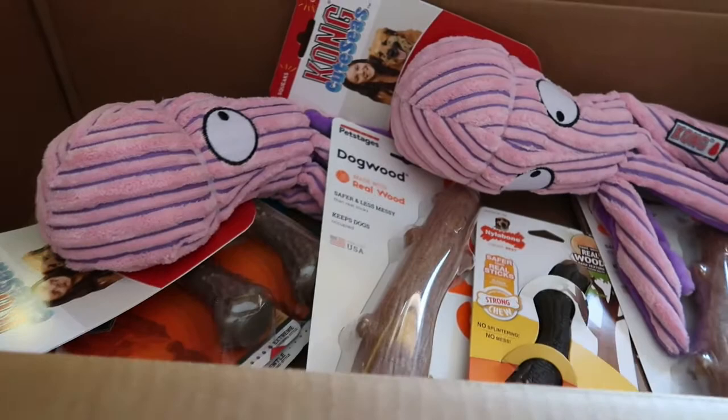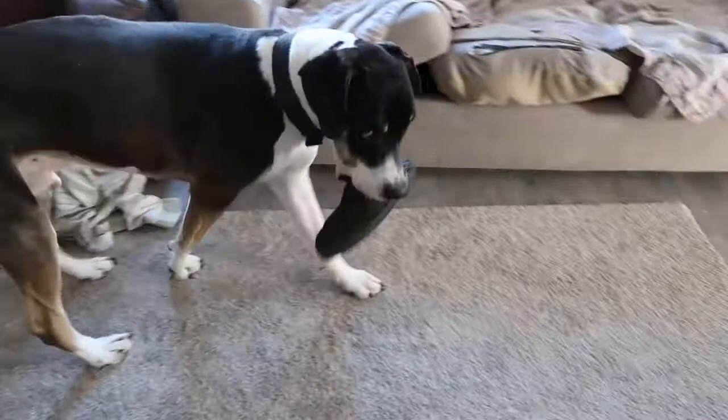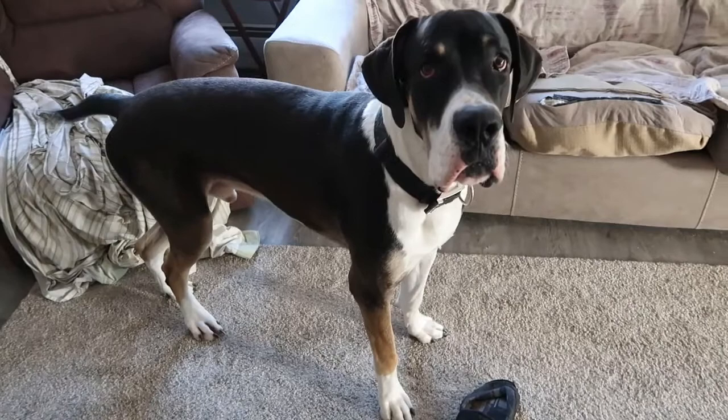Hi Diesel! He's got himself a bed slipper — yes, you're a good boy, mama's good boy. Where's your little friend? There she is!